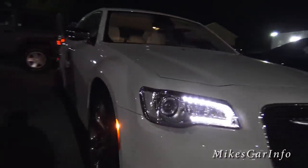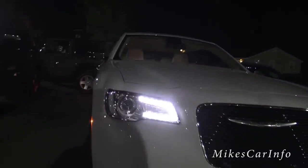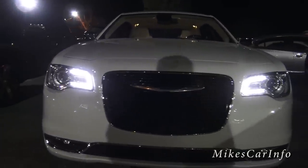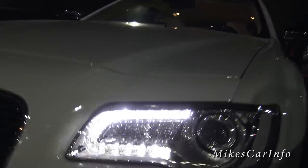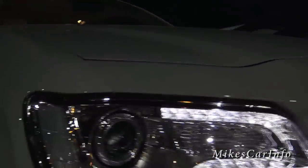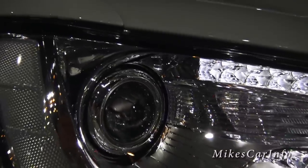Here in the front we've got a side marker, and then we've got your LED accents here in the front which looks really cool. I just have the parking lights on right now so you can see what it looks like. It is an LED accent here. This one does have the HID projector headlights — look at them right there, they look pretty cool.